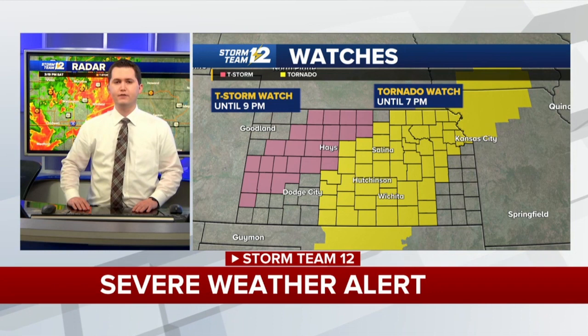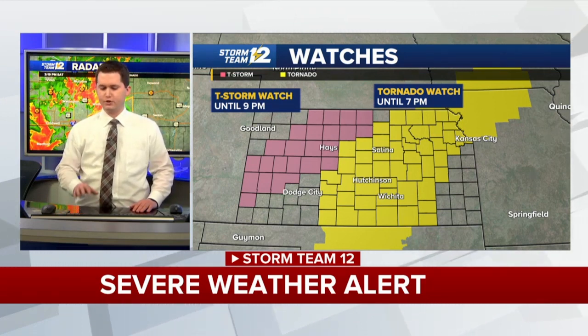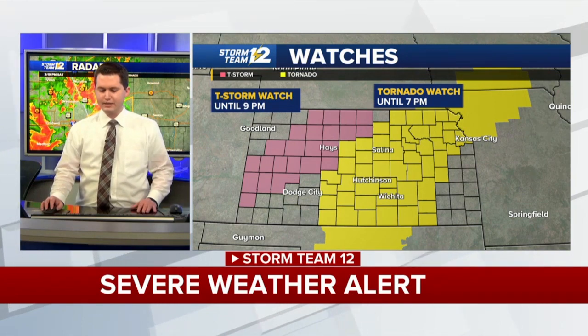Meteorologist Peyton Sanders gives the big picture update: some new thunderstorms are developing in parts of western Kansas. A severe thunderstorm watch has been posted for parts of northwest, west central, and north central Kansas until 9 o'clock tonight. Then of course the tornado watch covers a broad portion of central and eastern Kansas. The southeast corner of the viewing area, where there haven't been thunderstorms so far today, still has an unstable atmosphere, versus around Wichita where temperatures have cooled a bit. Areas southeast of the Kansas Turnpike — parts of Cowley, Greenwood, Elk, and Chautauqua counties — will have the highest severe weather threat in the short term.